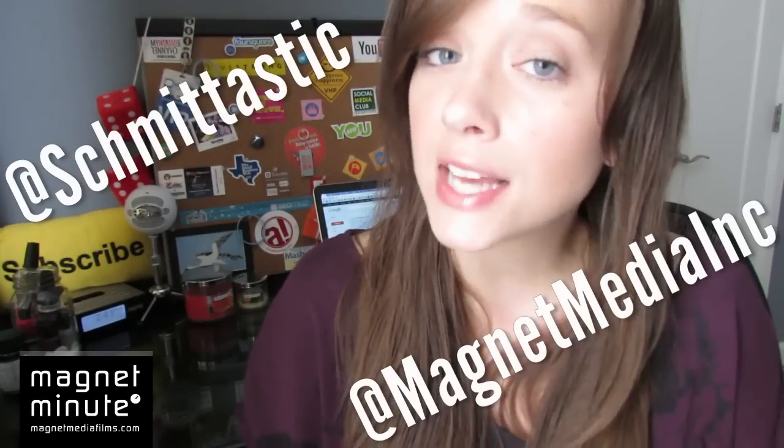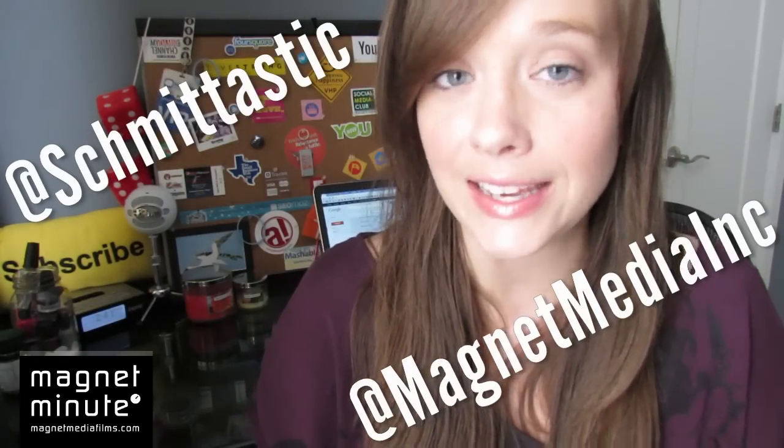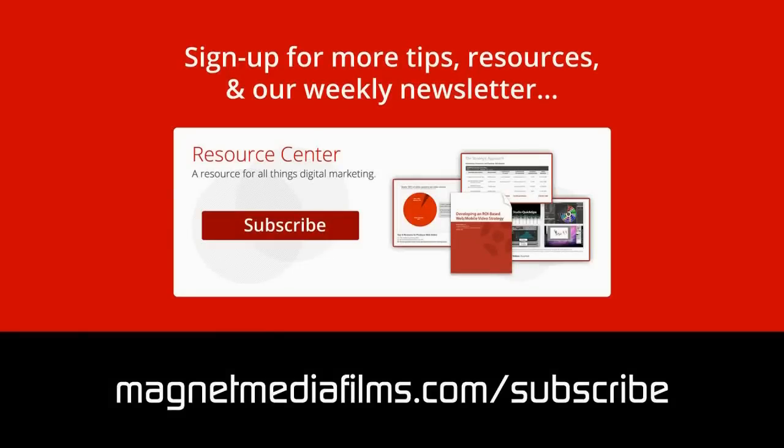I'll be over on the tweets at Schmittastic and at Magnet Media Inc. If you want to see last week's episode, please do — it's about YouTube analytics, very interesting stuff. Be sure to subscribe to this channel so you don't miss out on the next Magnet Minute. For more great tips and resources, make sure you sign up for the Magnet Media Resource Center and newsletter at magnetmediafilms.com/subscribe.